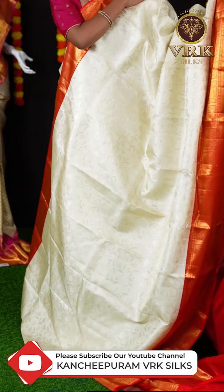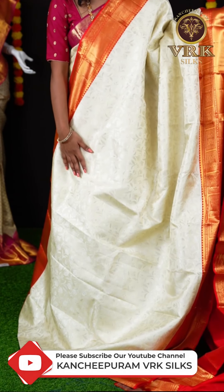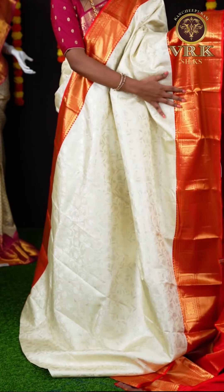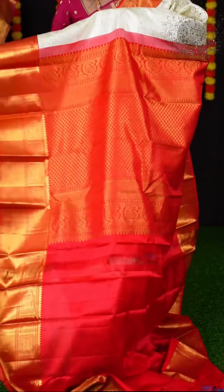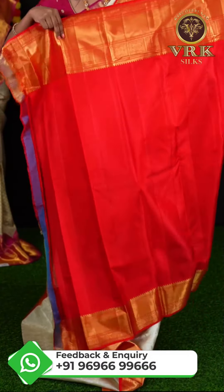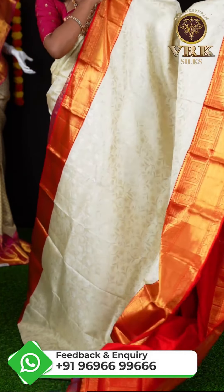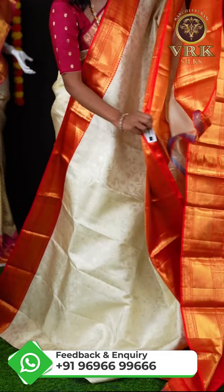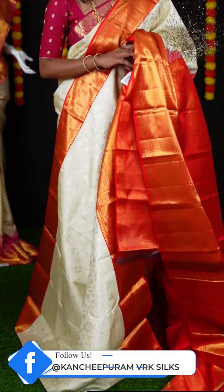Here we have another off-white and red color combination saree. This saree has silver zari design — you can see leafy designer motifs all over the body. And a beautiful red color contrast designer border. Here is a grand rich pallu in contrast color. The blouse is also in contrast red color, which looks very great for this saree. The item code is LV2885 and the weaver's price is ₹29,950.